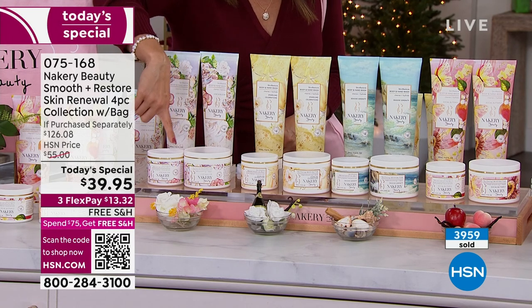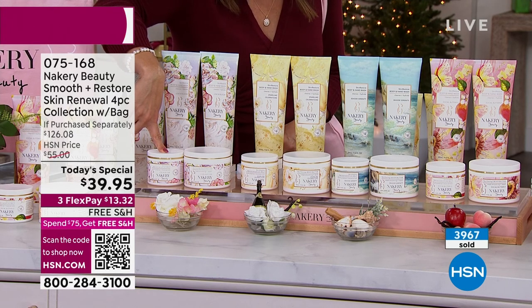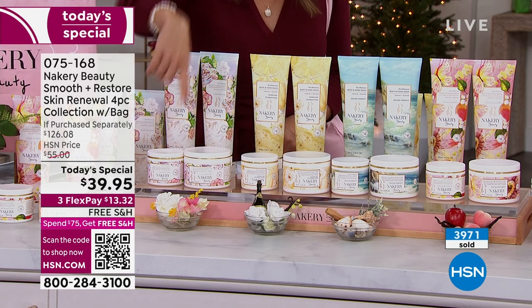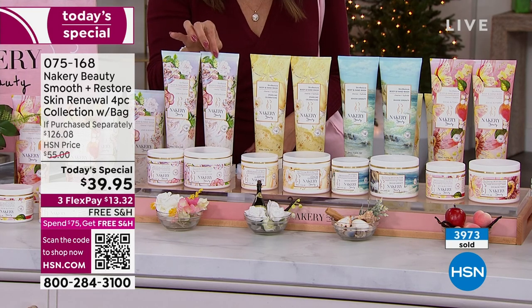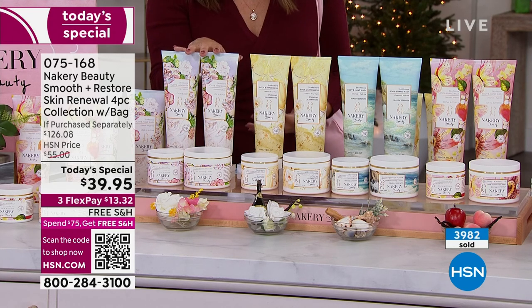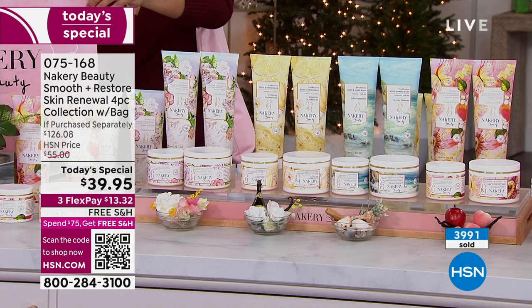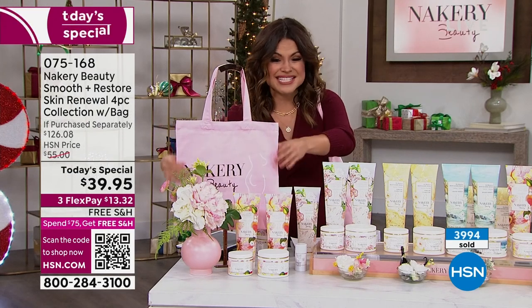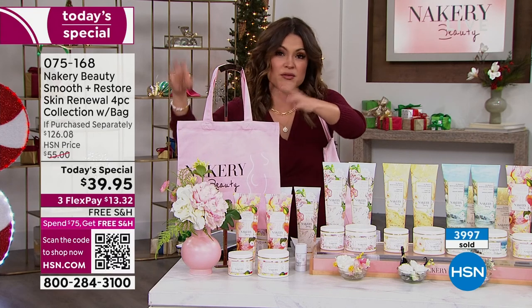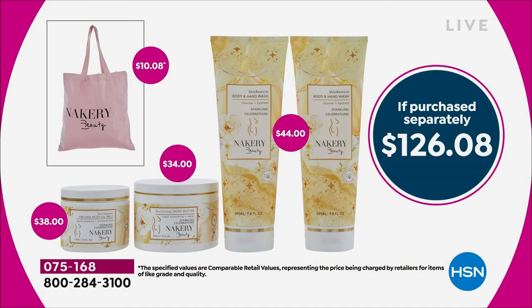The lather is like whipped cream — so thick and decadent. That's $44. Every one of you is getting this beautiful high-quality canvas tote that says Nakery Beauty — perfect gift idea. You could put some tissue paper in there, put all of these inside, stock up, and give it to all your girlfriends, teachers, the hair salon, the nail tech, whoever you want to gift. They are getting head-to-toe skincare — luxury skincare ingredients — a $126 value.